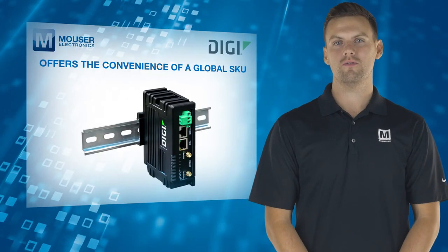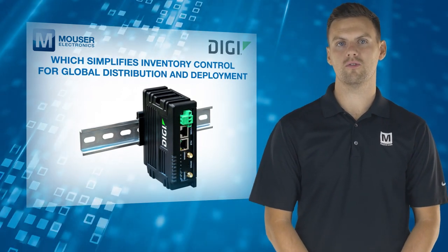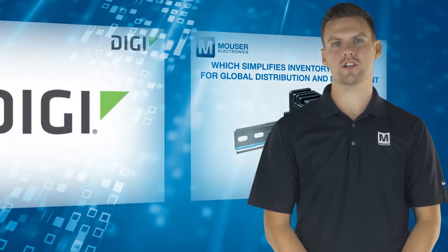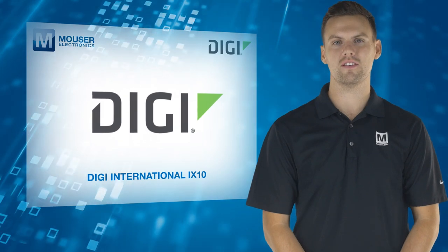It also offers the convenience of a global SKU, which simplifies inventory control for global distribution and deployment. For more information on the Digi International iX10, visit Mouser.com.